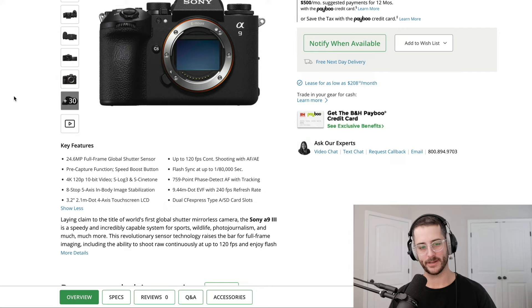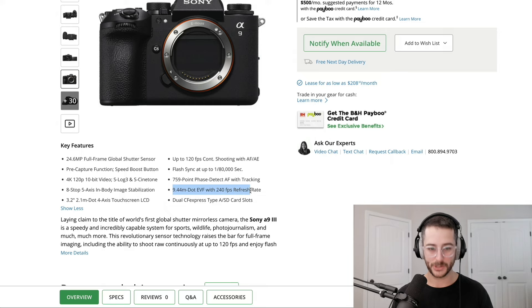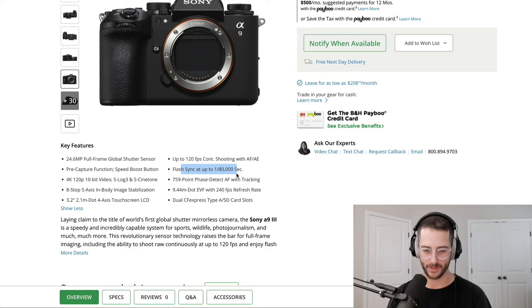The global shutter is the most interesting part about this, which the A7S III doesn't have. Eight-stop five-axis in-body image stabilization. A 9.44 million dot EVF with 240 frames per second refresh rate. Truly insane. Up to 120 frames per second continuous shooting with autofocus and auto exposure. Flash sync up to 1/80,000th of a second — I've never heard of anything like this before. Dual CFexpress Type A and SD card slots.